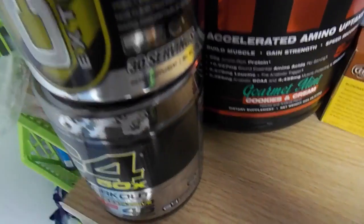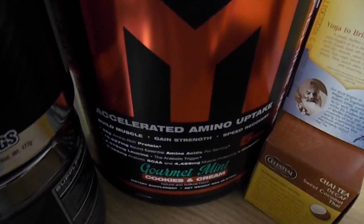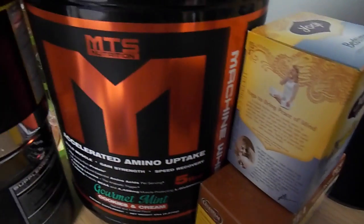For protein, MTS gourmet mint cookies and cream — honestly guys, this is the best tasting protein I've ever had in my life. And then just two more teas. That is it for up here. Thanks for watching — hopefully this helps you out and gives you some ideas of healthier options you can keep in your dorm room.